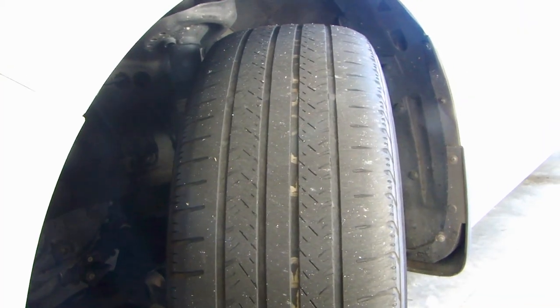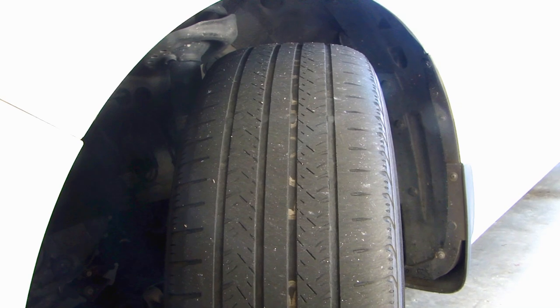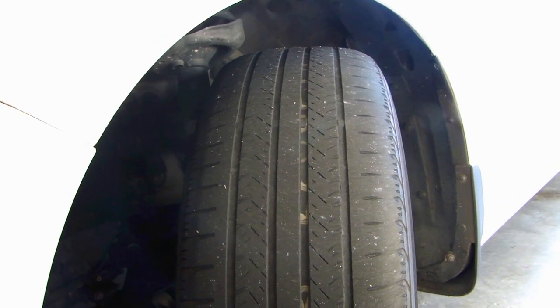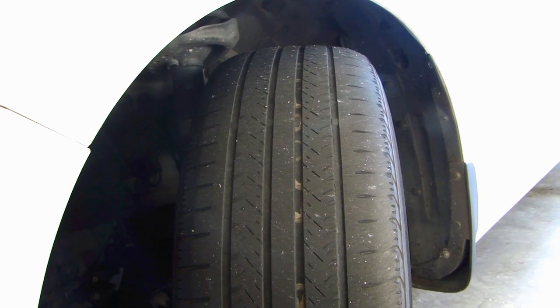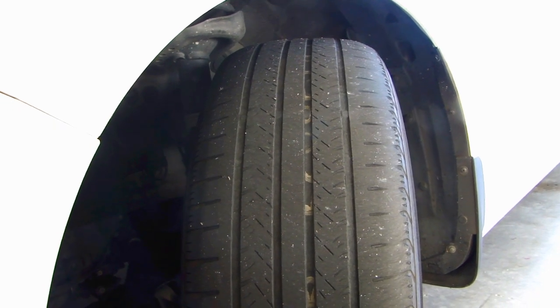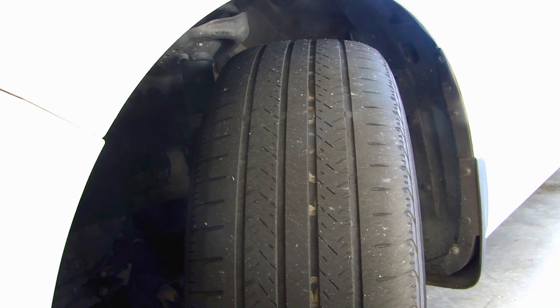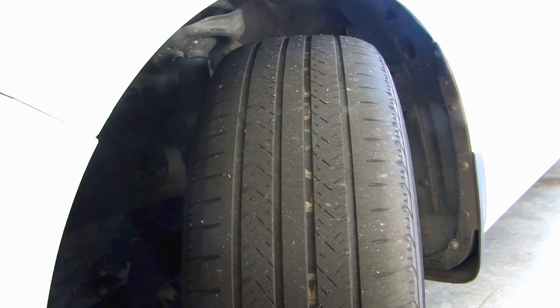One thing that a lot of people don't know about is mileage warranty. This does not include the tire that came from the manufacturer, but if you go to a tire shop and get new tires, most of the major brands out there do come with a mileage warranty — typically you'll find tires rated for 60,000, 65,000, or 75,000 miles.